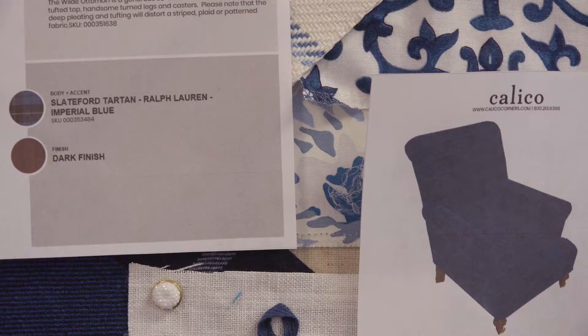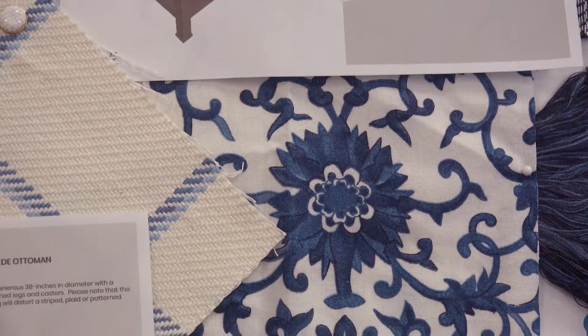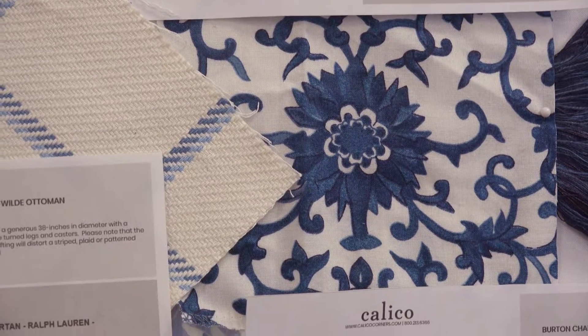This is actually a design board I made up for a client I've been working with. I was able to put together a furniture configuration for her and also all the pillows and accessories. She had an inspiration fabric in the background — a drapery fabric that she had already chosen.